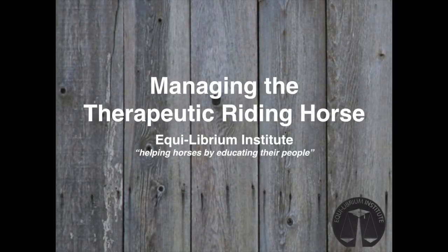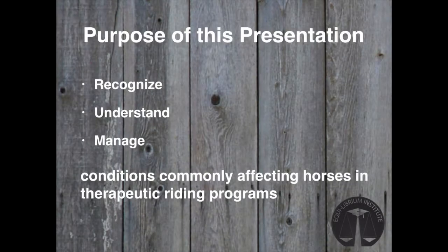Horses in a therapeutic riding program often have special needs, and recognizing those needs is critical to maintaining their long-term program usefulness. Hi, I'm Dr. Kelly Erin Clayball, an equine veterinarian. And I'm April Johnston, an equine physiotherapist. We're the co-founders of Equilibrium Institute, where we help horses by educating their people. The purpose of this seminar is to help you recognize, understand, and manage the unique needs of the therapy horse to enhance their quality of life and usefulness.